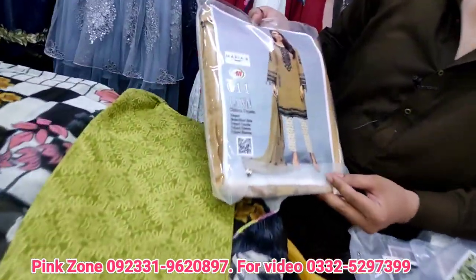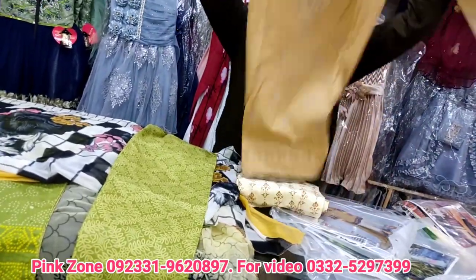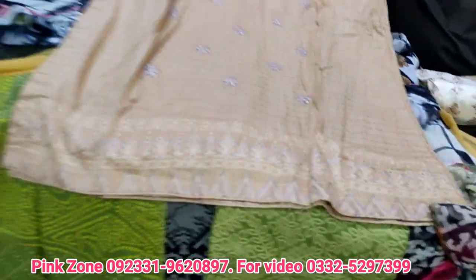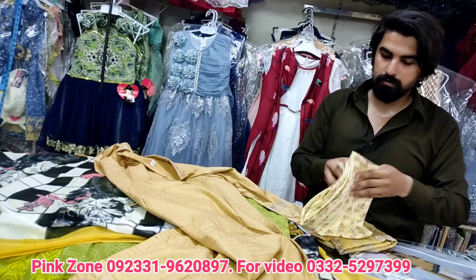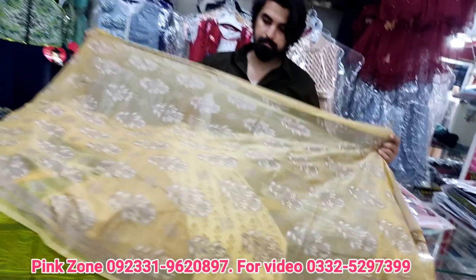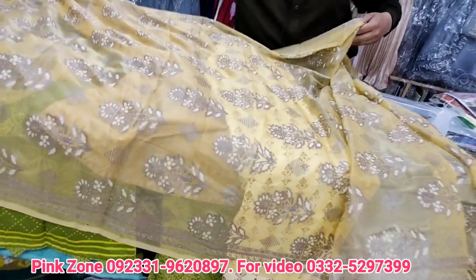Let's go to the next suit — it's Maria B. Maria B is in a lot of demand. This is a light color, very nice. The back is a little stylish with a new design. It has a contrast with white, cream, and brown combination. You can see it. It is good because it is warm but not too warm. All these suits are shown at 1950 and are also available in set.